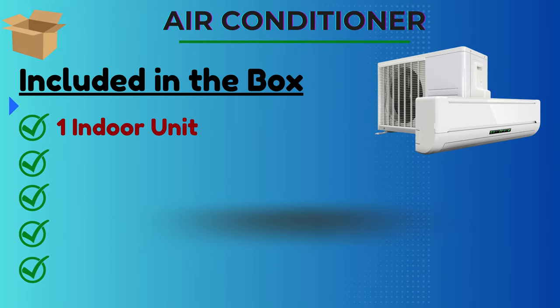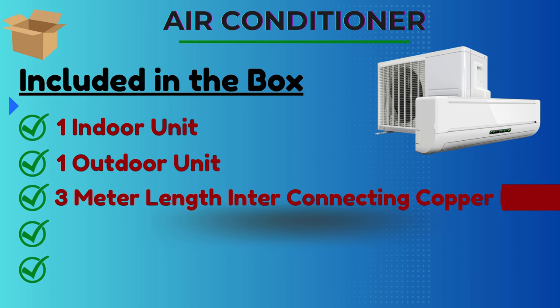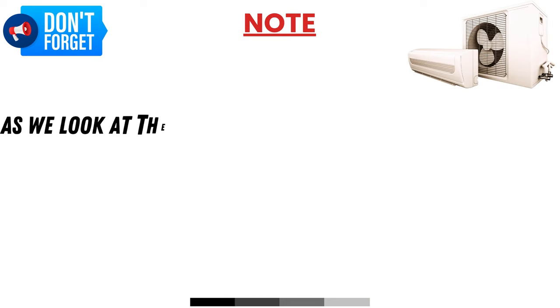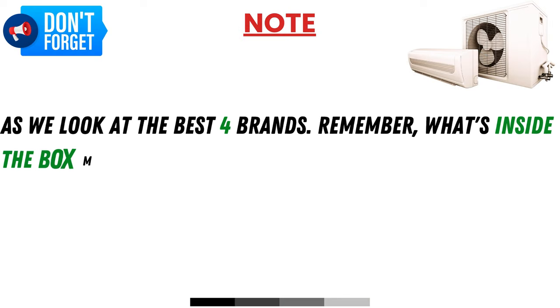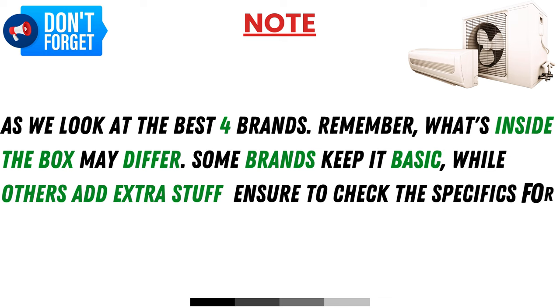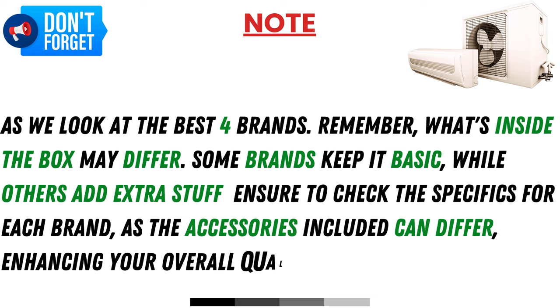Included in the box: 1 indoor unit, 1 outdoor unit, 3-meter length interconnecting copper pipe, remote, user manual, and warranty card. As we look at the best 4 brands, remember what's inside the box may differ. Some brands keep it basic while others add extra items, so be sure to check the specifics for each brand, as the accessories included can differ, enhancing your overall experience.